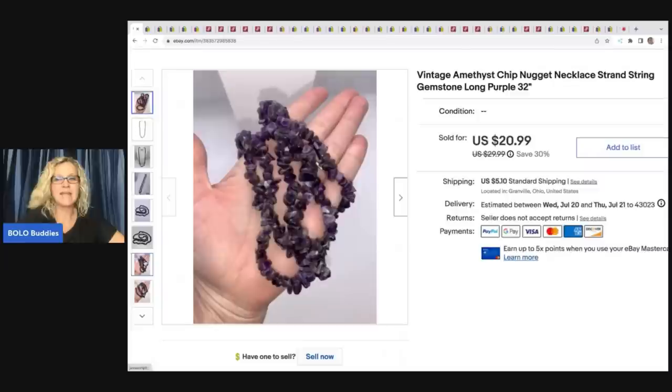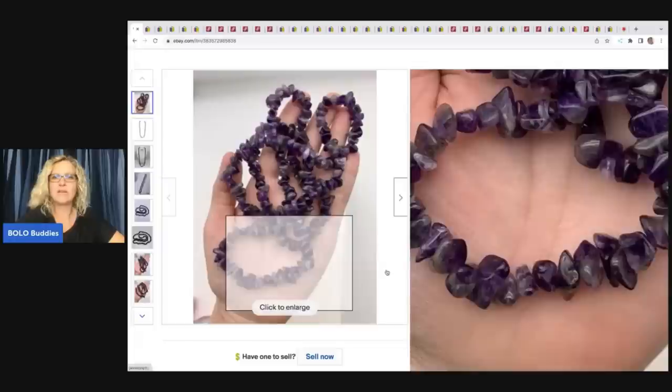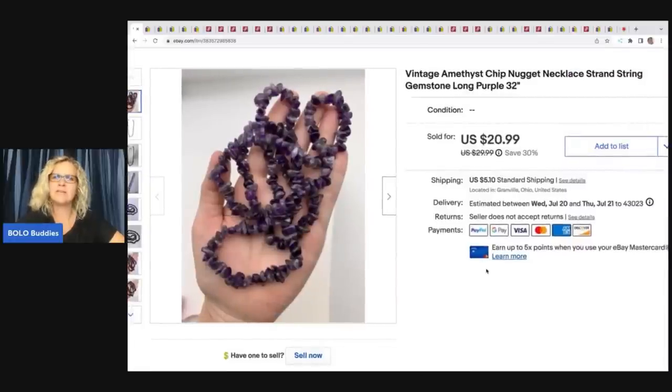I am getting better at photos. I listed this quite a while ago and it did take some time to sell, but I had two or three other amethyst chip necklaces like this and they sold much quicker — so this one hung around for a while. Somebody sent me an offer of $25 plus shipping, but I had the item priced at $20.99. I took their offer because it was more than asking. They ended up messaging me saying they accidentally put $25, so I just gave them free shipping — they got it for $25 free shipping, basically my asking price.